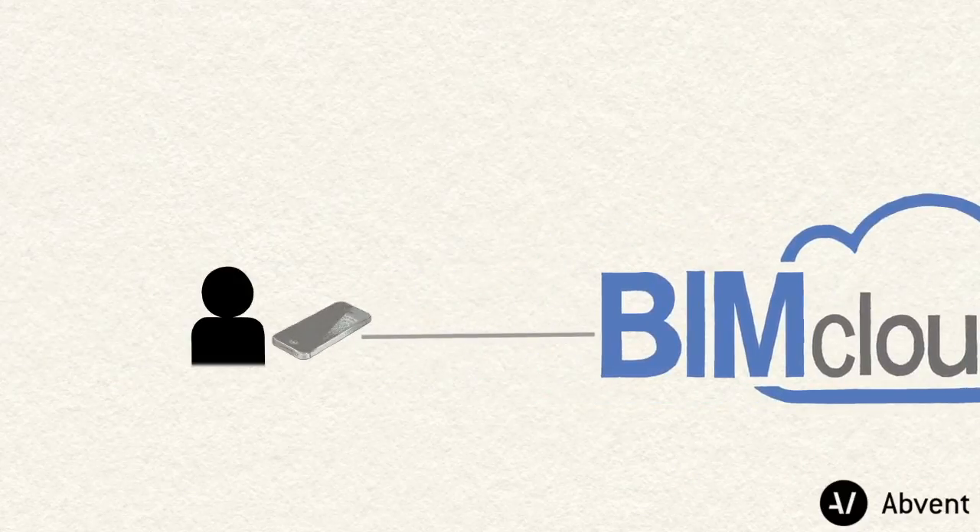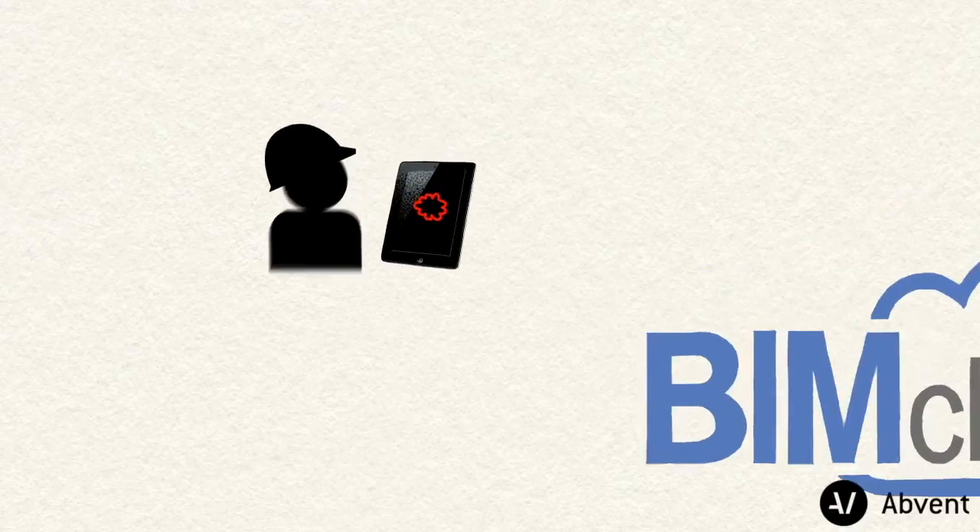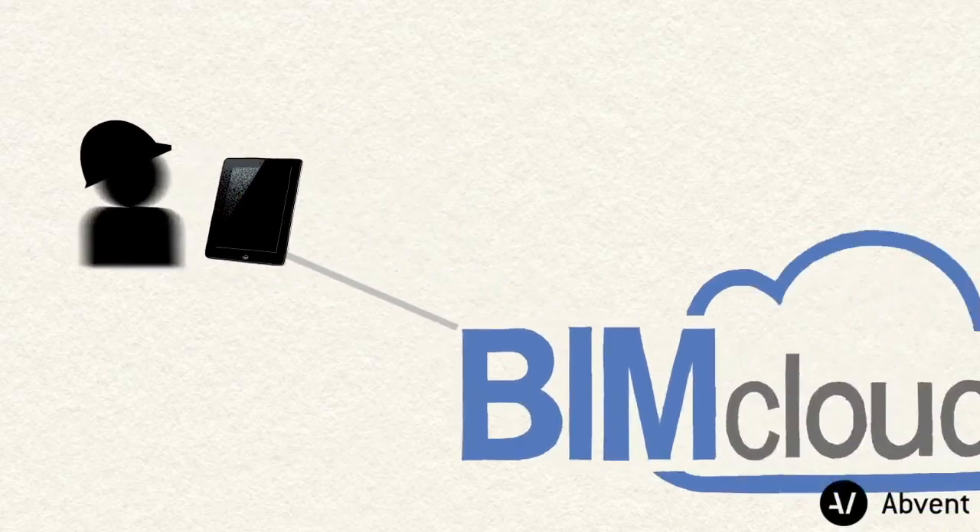We've all heard that a picture is worth a thousand words. With this in mind, project markup sketches can also be created onsite and sent back to the design team instantly.